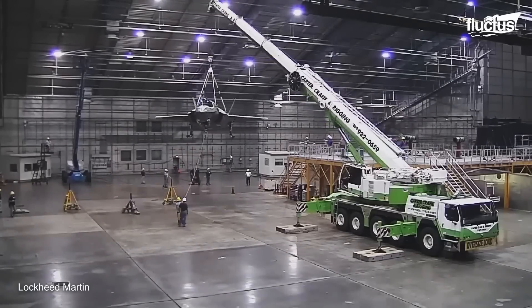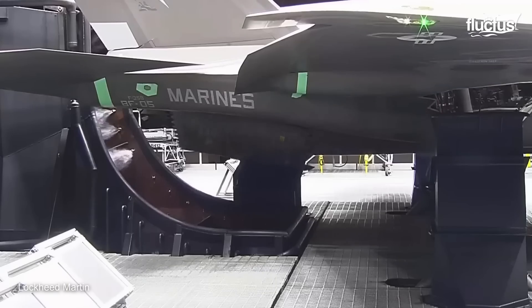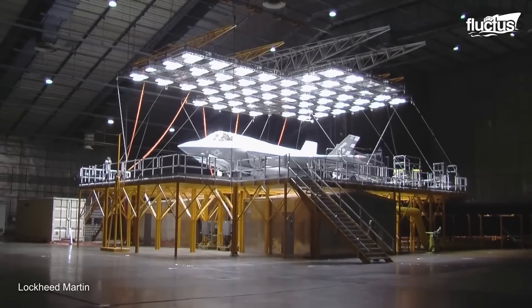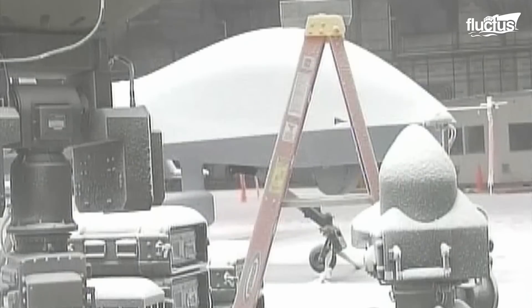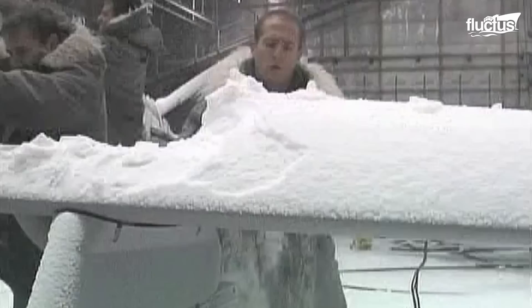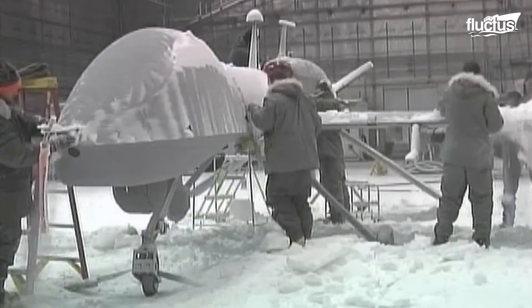The F-35 Lightning II was not reported as operational until it had passed all tests at McKinley. F-35s were placed on test stands 12 feet from the ground and subjected to relentless simulated climatic conditions. In the chamber, they have the ability to completely control the environment the F-35 is subjected to. McKinley Lab has seen virtually every aircraft in the Western world over the last 40 years. Other innovative testing includes covering UAVs like the MQ-9 Reaper in snow, then timing how long it takes the ground crew to remove the snow and prepare the aircraft for flight — made possible by the controlled testing environment instead of waiting for natural snowfall.